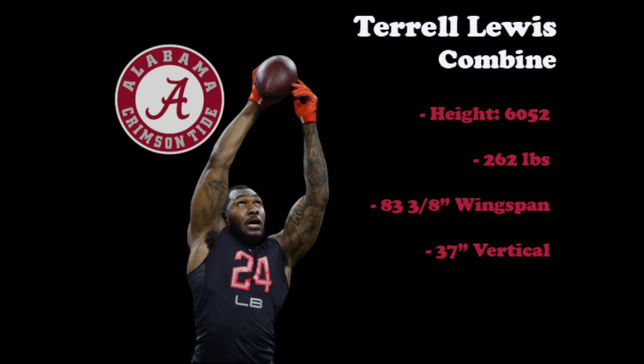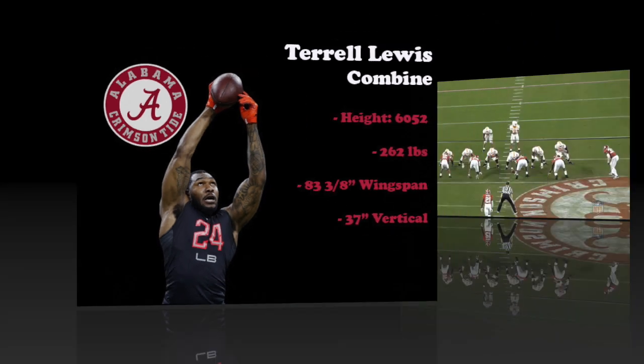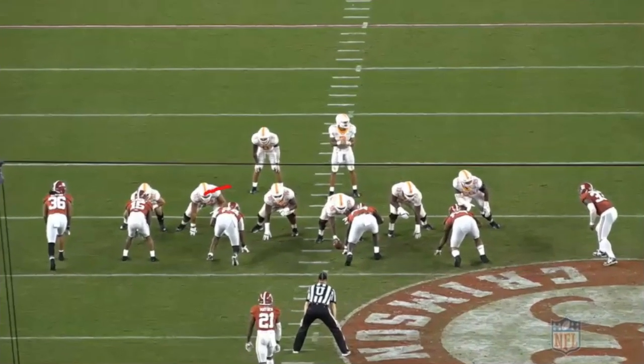We'll be using clips from his 2019 games against Tennessee and LSU as well as the Senior Bowl. On this first play, Lewis is reduced down to his three technique on a third and six where Alabama has brought on their dime package.